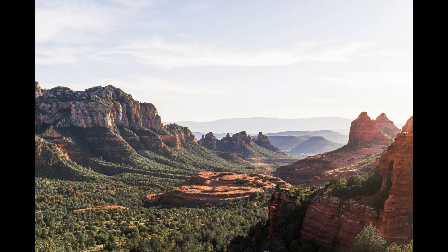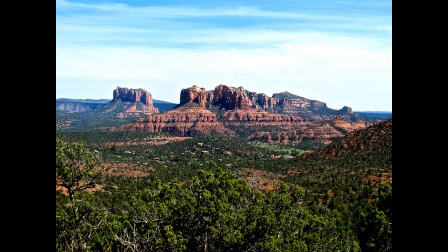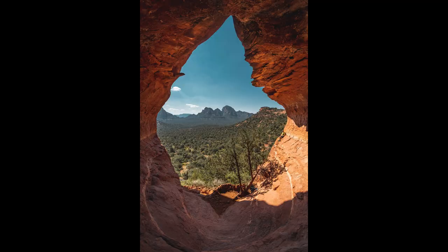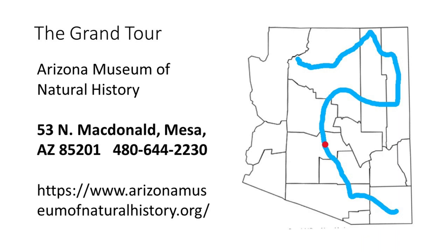Sedona and Oak Creek Canyon are our next stop. Because of its spectacular scenery, Sedona and Oak Creek Canyon would be a national park in most states — here, they're just another area. The rocks here are the same age as the top layers of the Grand Canyon, about 250 to 300 million years old, and were deposited as river deposits, sand dunes, and shallow sea sediments. The Sedona area is a popular tourist destination, and reservations are required.